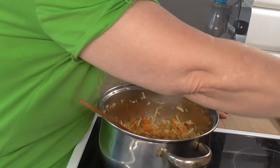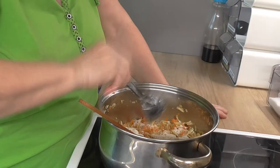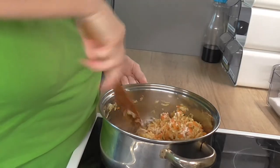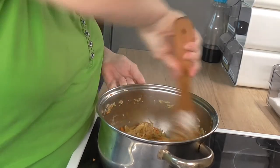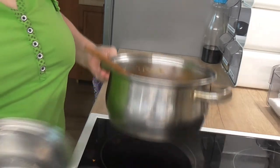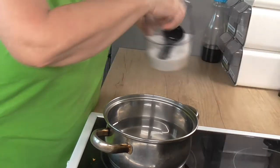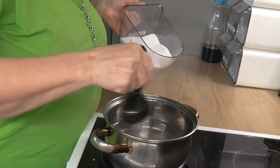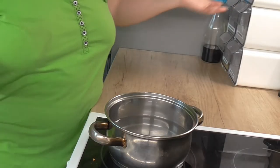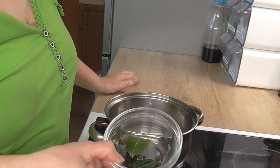Přidáme jednu lžíci hladké mouky a zapražíme to dohromady. Máme to trochu zapražené a teď si postavíme vodu. Vodu si osolíme. Přidáme tam veškeré koření — bobkový list, nové koření a pepř, kuličky.